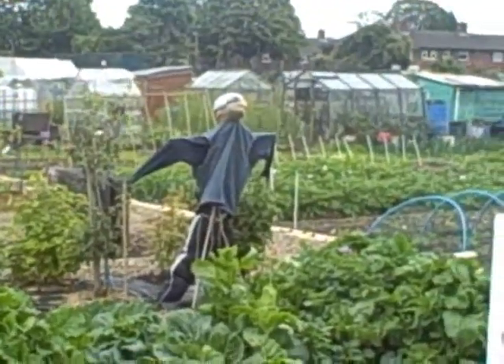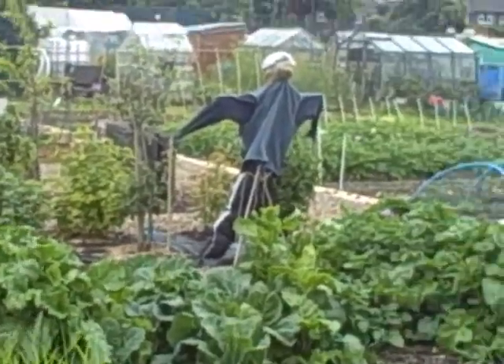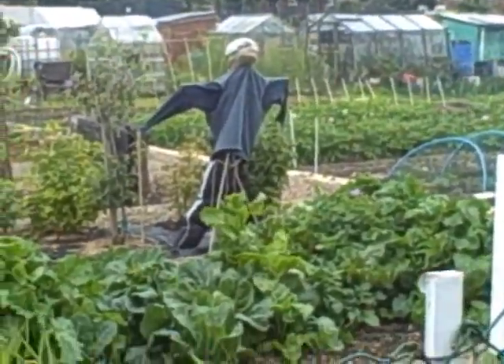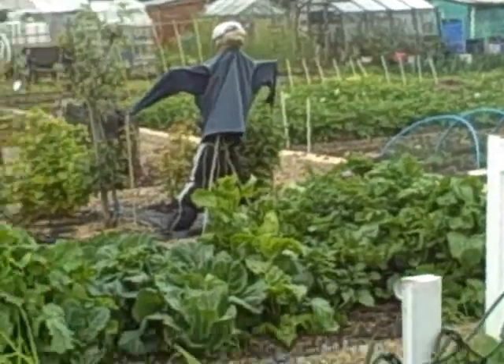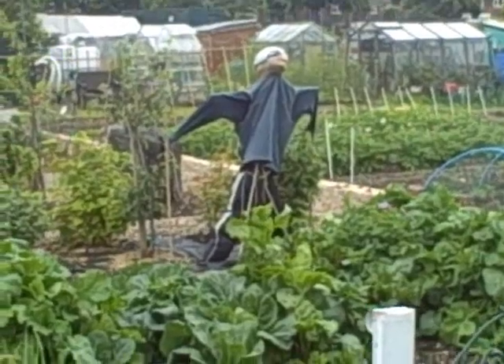I've not seen a scarecrow for years — there's a few on here. Alan's got one down on his plot, and Alan and Anna have got a couple behind the sheds. Alan's got one peeing up the shed. He looks scary enough to me — I believe he's called Freddy Krueger.